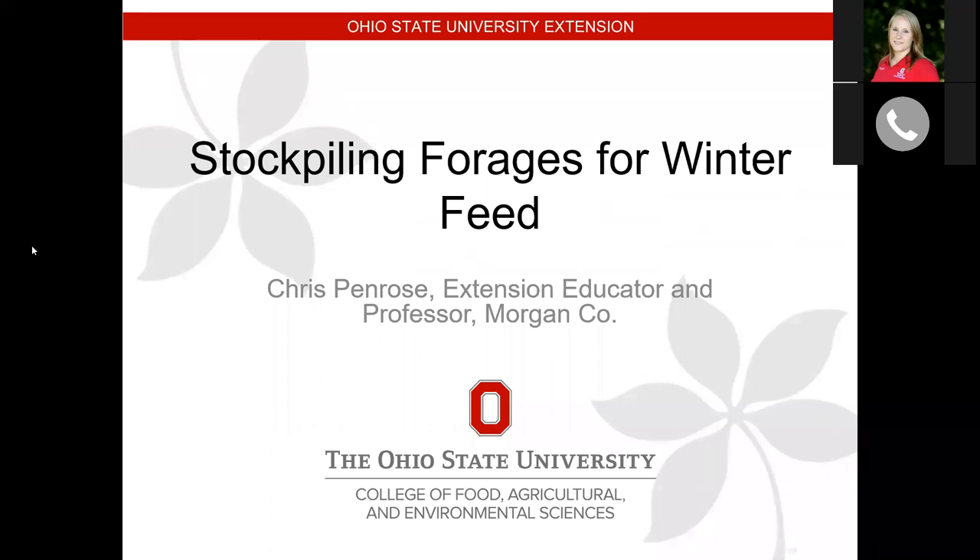Good morning, everyone. Welcome to Farm Talk Breakfast. I'm Christine Gelley, the Extension Educator for Ag and Natural Resources in Noble County, Ohio. For this morning's topic, we will be covering stockpiling forages for winter feed — extending the grazing season and ways to cut down on feed costs with the land we already have available and how we can be better managers of that land.